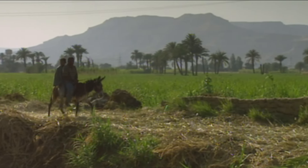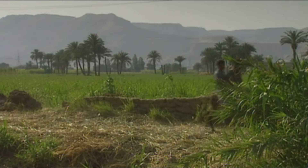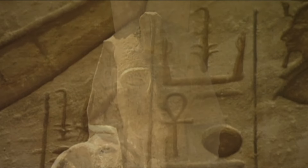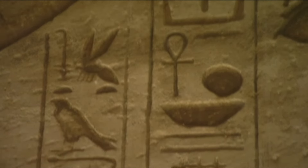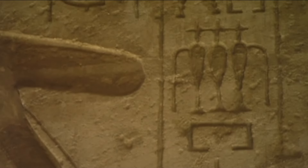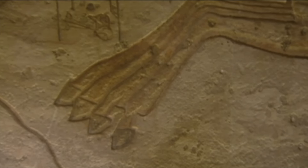The pharaohs went to war regularly to defend their trade routes, and more importantly, their land and people. One battle is commemorated on the temple walls at Abu Simbel — the Battle of Kadesh against the Hittites early in the king's reign. Ramses had himself portrayed in the reliefs as a brave warrior and daring military leader. An inscription on the wall proclaims the pharaoh's courage and fame, and bears witness to the cowardice of his own troops.